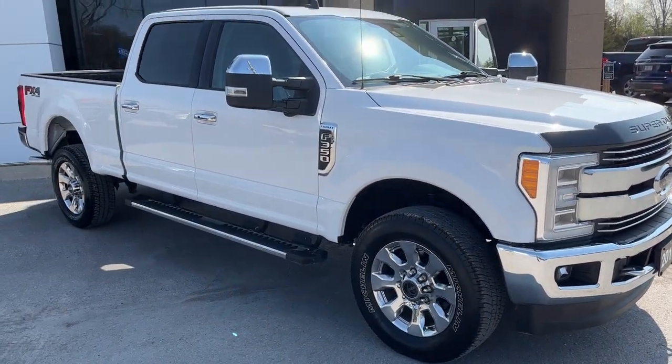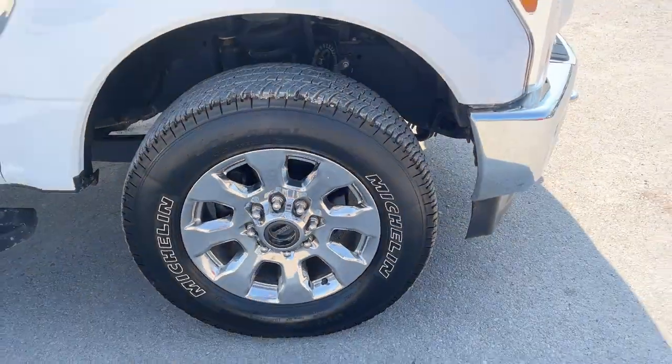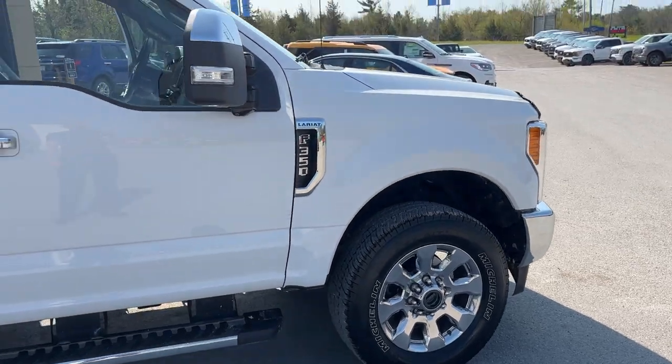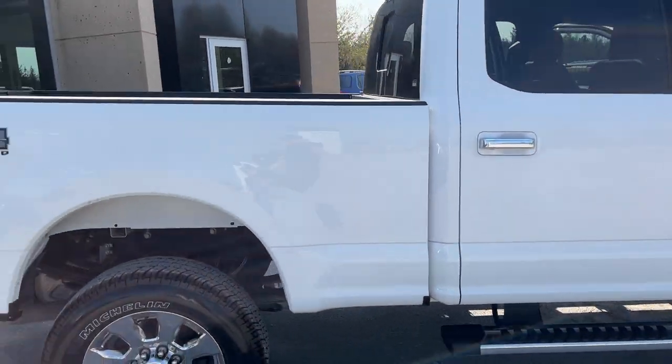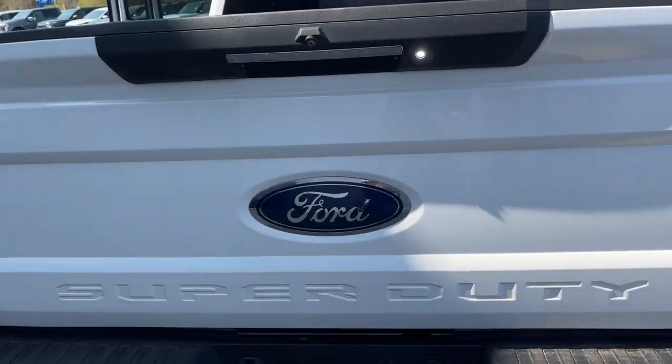This one also has the chrome package so you get the chrome accents all the way around. You're rolling on 20 inch chrome aluminum alloy wheels with Michelin all-terrain tires, and it is a six and three quarter box on this one. You do get the FX4 off-road package with those skid plates.